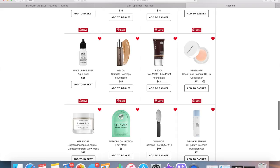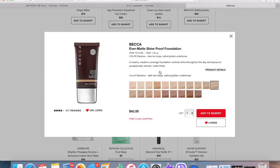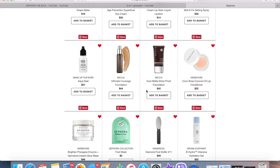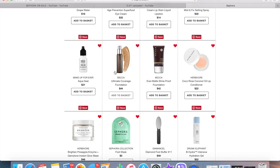The Herbivore Coco Rose coconut oil lip conditioner is on my list because I love anything coconut, but I still have lip conditioners to finish up so I won't be purchasing that. I also have two Becca foundations on here — the Becca Ever-Matte Shine Proof Foundation. I love matte foundations and I'm curious to try this one. I did pick up the Ultimate Coverage Foundation during the friends and family sale, but the color is too light for me, so I'm considering getting a different shade.